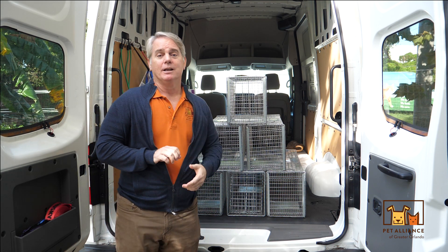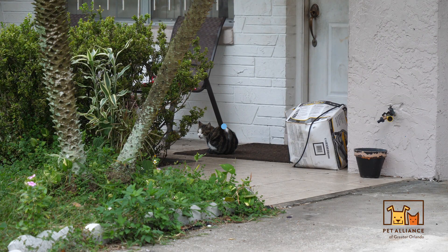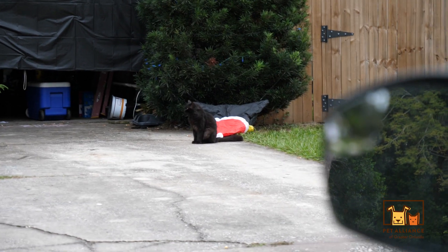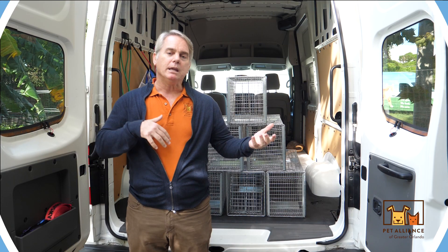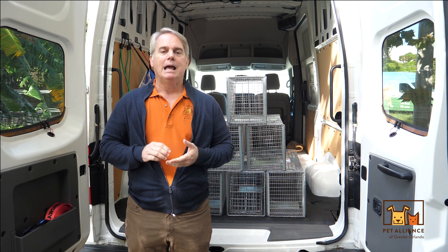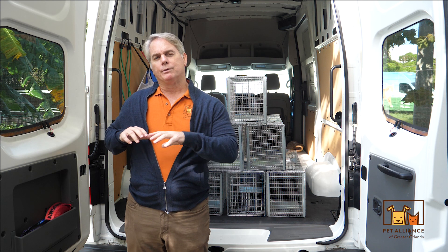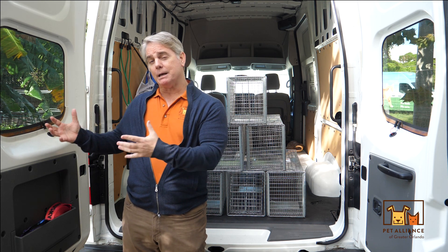These are our trap cages. If you're not familiar with trap neuter return, it's when you have feral cats or colony cats out in the community in large quantities, and we go out and trap them and we alter them — snip snip, spay or neuter — and then we return them to their community.